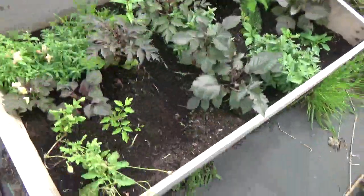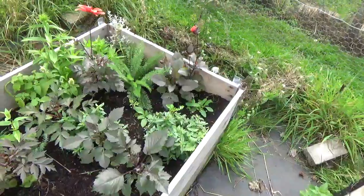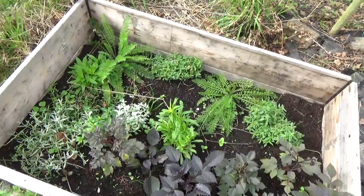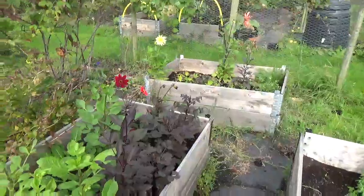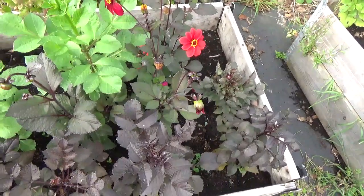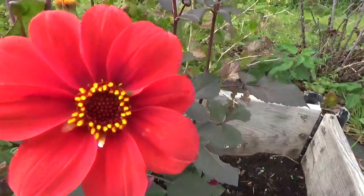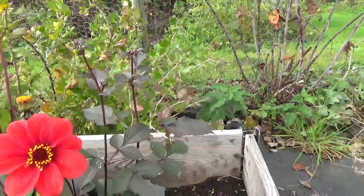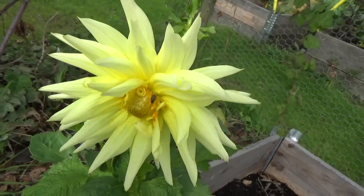We've got dahlias I put in here, and other biennials — I know we've got some poppies in here and I think those are snapdragons down there. There are lots of interesting flowers, probably for next year. And look at these dahlias — the dark-leaf varieties are Bishop's Children. They're absolutely beautiful. Just look at some of these flowers — that's what it's all about.